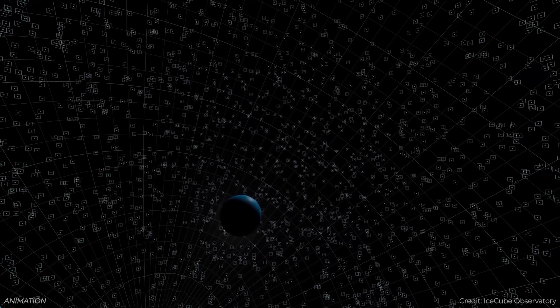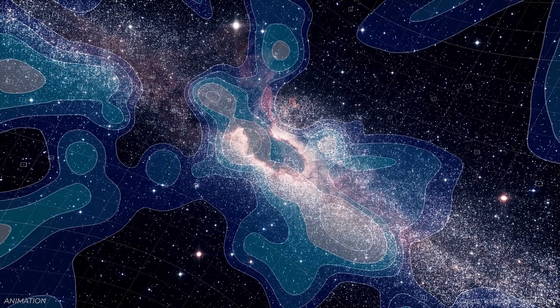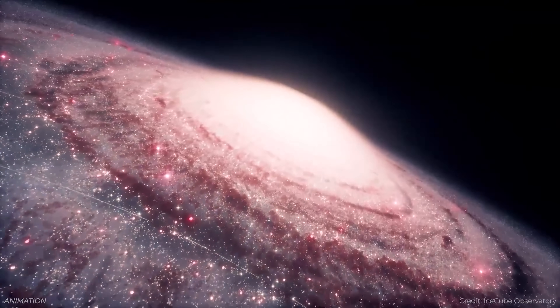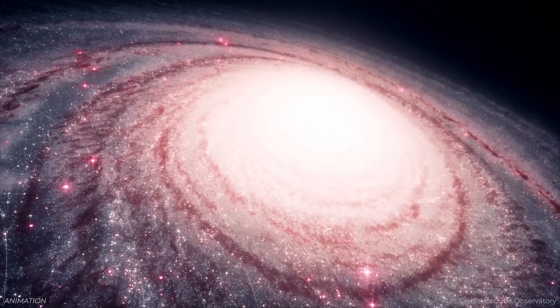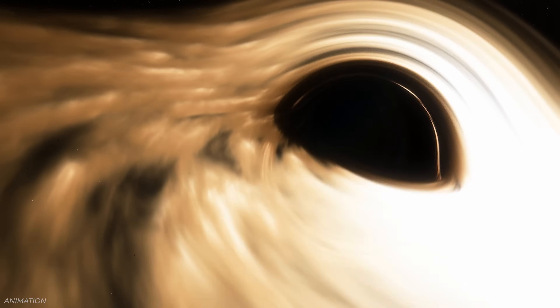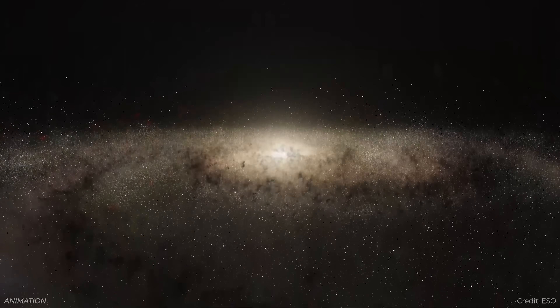This dwarf galaxy is called Segue 1. It's about 75,000 light-years away and is one of the dimmest satellite galaxies ever found around the Milky Way. It has about 600,000 times the mass of the Sun, but only the luminosity of about 300 suns — meaning it's very dark matter dominated, or there's an unusually massive black hole at its heart. It has a very high mass-to-light ratio and many characteristics similar to the little red dots. We've got a story about that from Evan Goff.